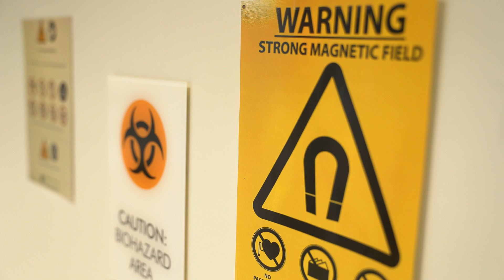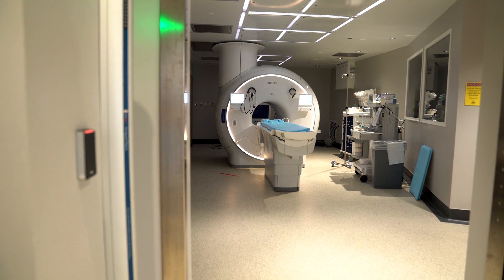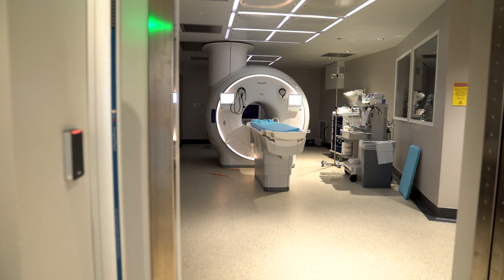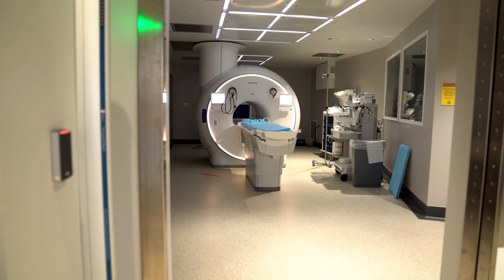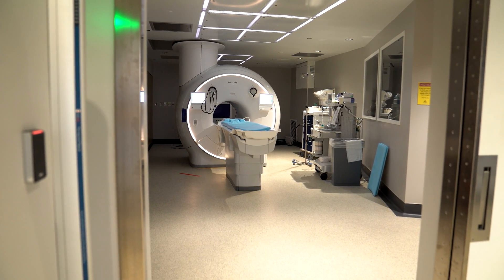It goes back to why, and it's for the patients. Children's has made a commitment that we value patients and patient safety first and foremost, and that's why we're going to provide the best potential outcomes for our patient population.